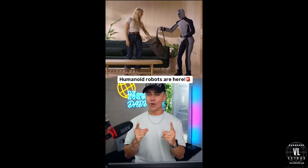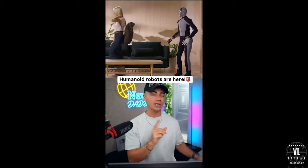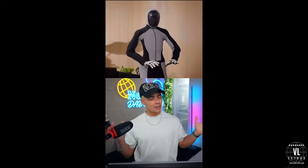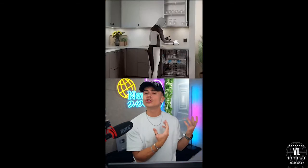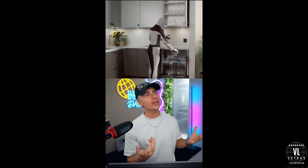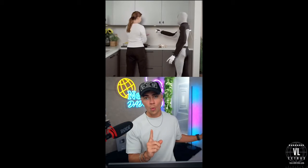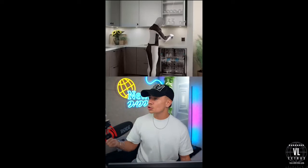Humanoid robots in your house is no longer a thing of the future because 1X have just shocked the world by releasing the first look at Neo. Neo is designed from the ground up to be a consumer robot — in other words, your ethical slave. Anything you want it to do around the house, chore-wise, it'll do: unload the dishwasher, make the bed, hang up the laundry. The possibilities are endless.